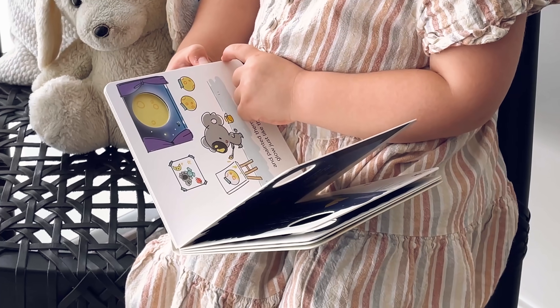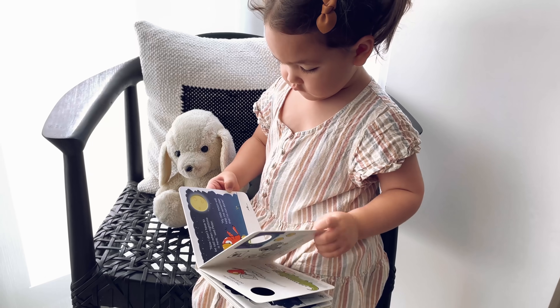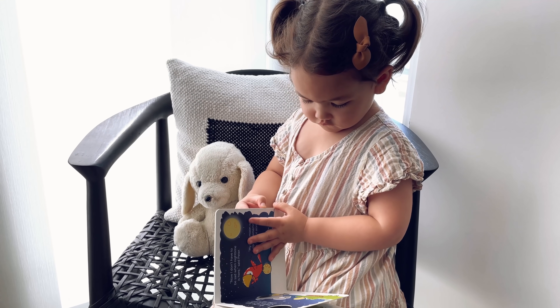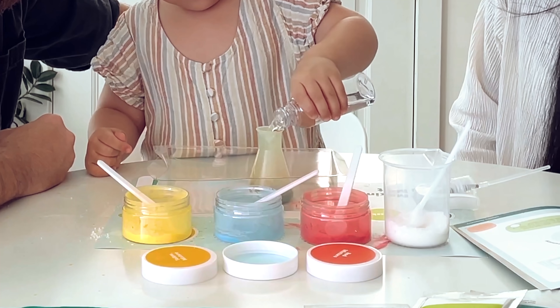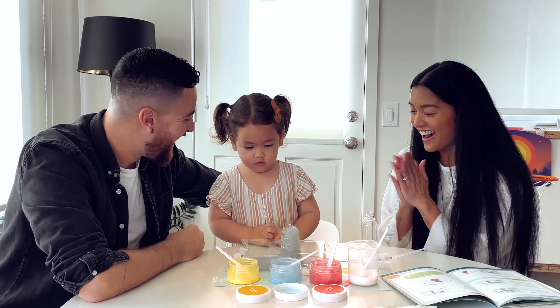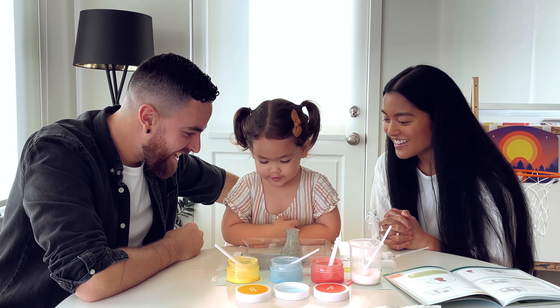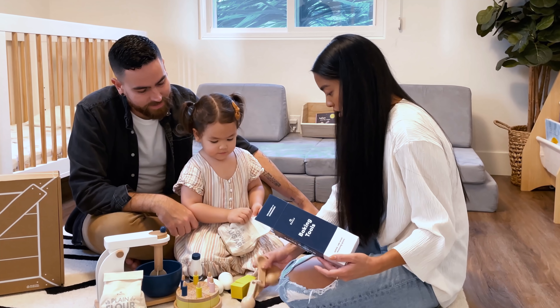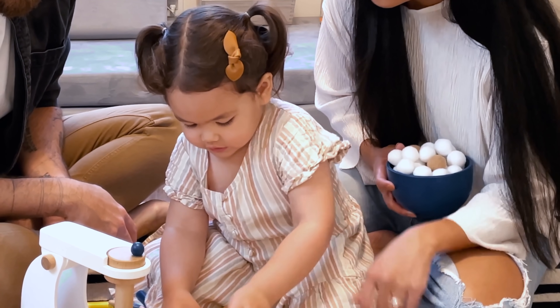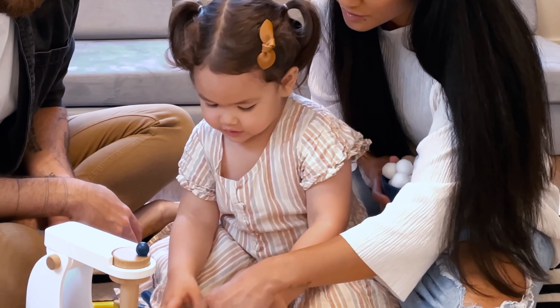In addition to monthly subscriptions, there are standalone science and art projects that are super fun that you can check out on KiwiCo.com — like this colorful chemistry set, which Zaila absolutely loved. As you can see, she's obsessing over the bubbles. And also this baking set, which taught Zaila about fractions and recipes. Super interactive and fun.